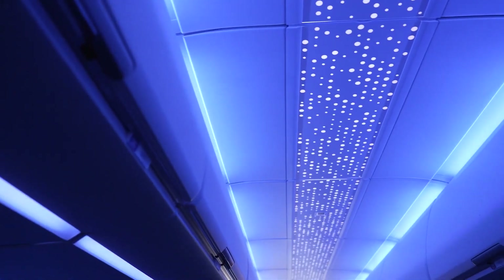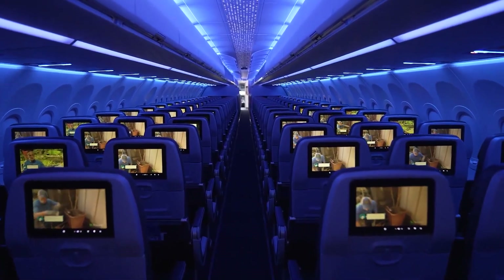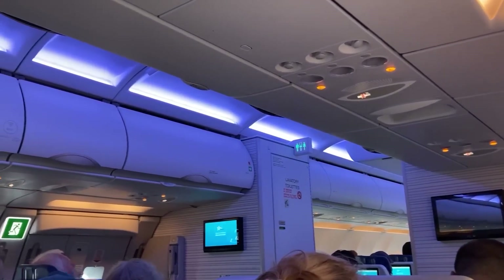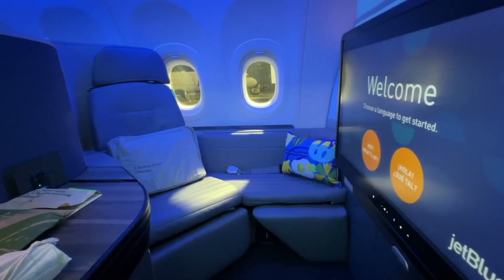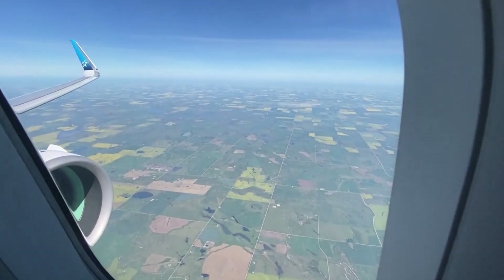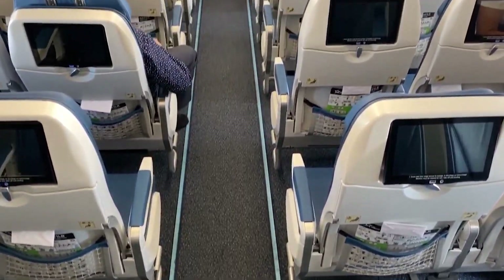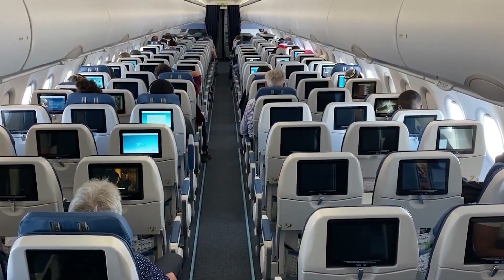Airbus's Airspace cabin lighting is a key feature, offering customizable LED lighting scenarios designed to reduce jet lag. The lighting system can simulate different times of day, aiding in the transition across time zones. Dynamic lighting is used during boarding, meal service, and sleep periods, depending on the phase of flight. The A321LR benefits from super-quiet engines, which reduce cabin noise significantly compared to previous generations. Sound levels in the cabin are noticeably lower, especially during cruise, with less intrusive engine noise and minimal vibration, and enhanced insulation materials in the fuselage also contribute to a quieter environment.